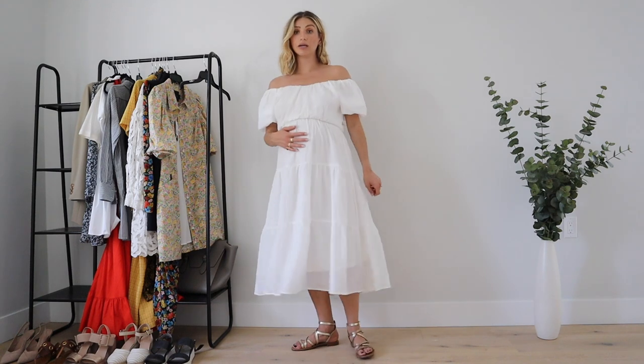This one is also really nice because you can have a bump or not — the tiers make it really easy to wear. I actually have another little white dress that I'll insert that I love; it's a little bit shorter and also quite boho, which is apparently the vibe I go for a lot.